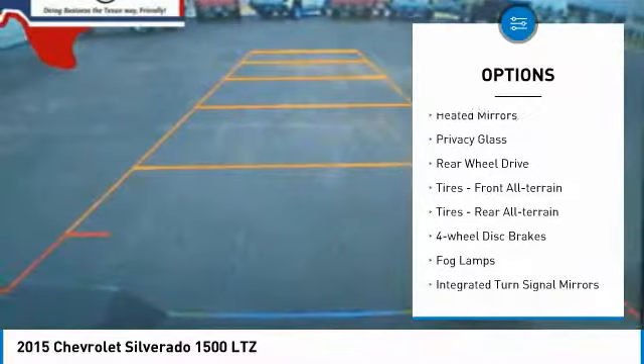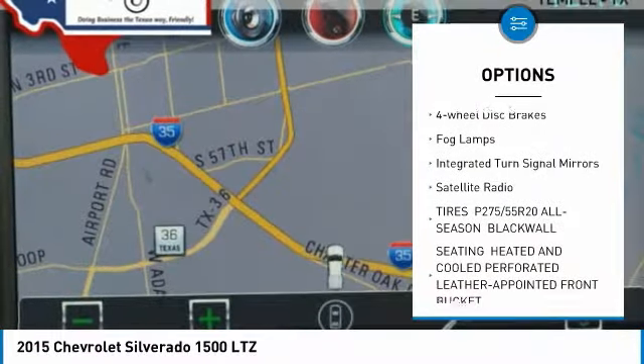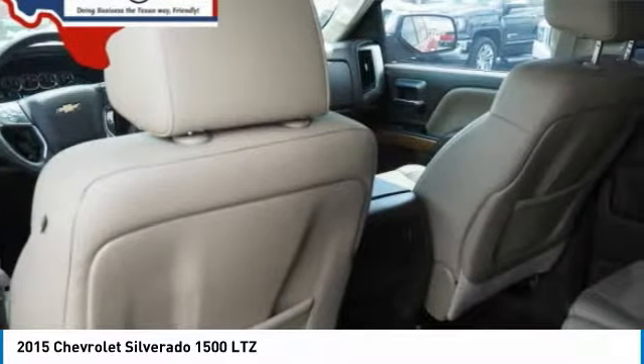Tow hitch, heated mirrors, privacy glass, rear wheel drive, tires front all-terrain, tires rear all-terrain, four-wheel disc brakes, fog lamps, integrated turn signal mirrors, satellite radio.